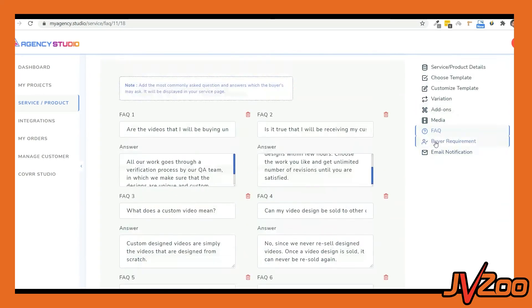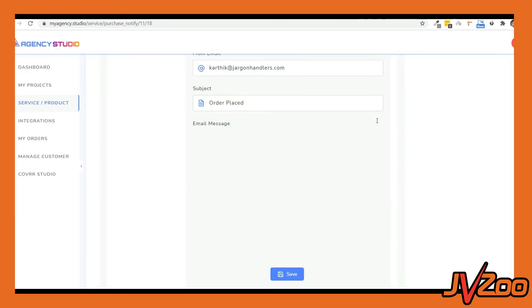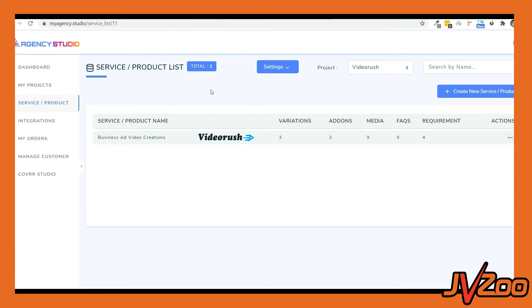Next is the important section where you can customize the buyer requirements. We'll also be adding a question bank to help you choose questions from some of the top agency services, and you can add your own questions as well. You can even customize the email notifications that your clients should receive when the order is processed. And that's it — the setup is done, and it took us less than three minutes. You can see the service we just created right here.